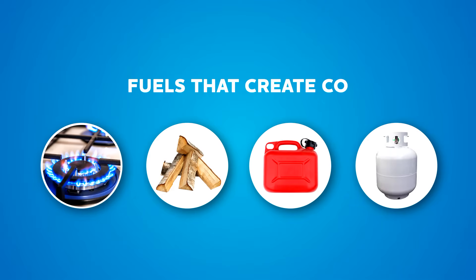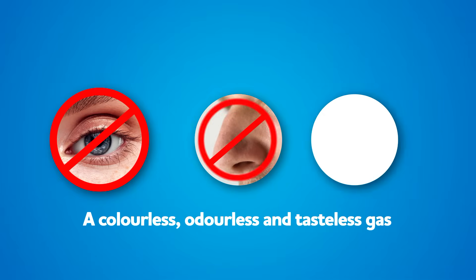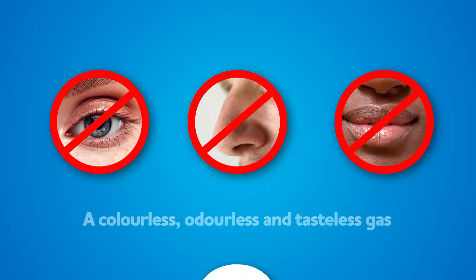We can't detect CO on our own because it has no color, odor, or taste, but exposure to it can lead to death.